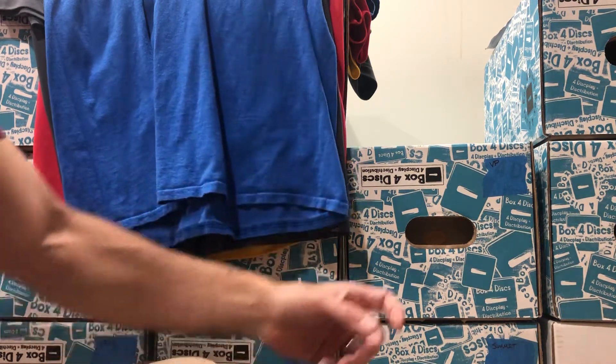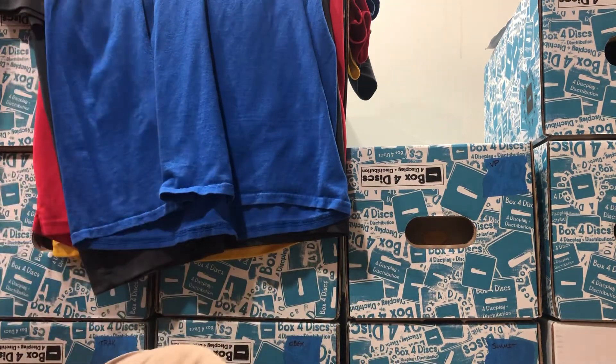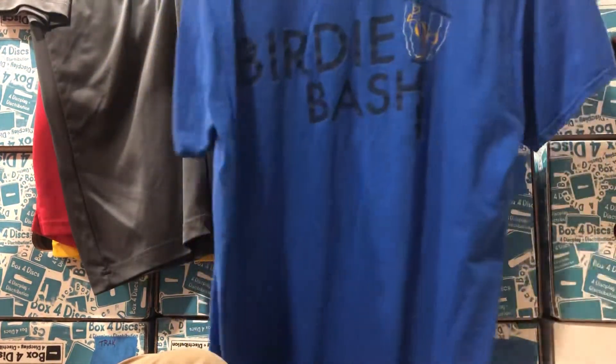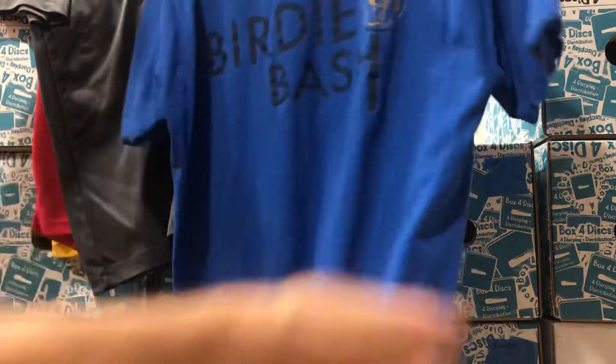Let's jump into it. I'm going to go through some shirts and one of the two boxes of putters we have here. All of these shirts are large. This first one has Vibram Disc Golf on the front and Birdie Bash on the back — it's from 2015.